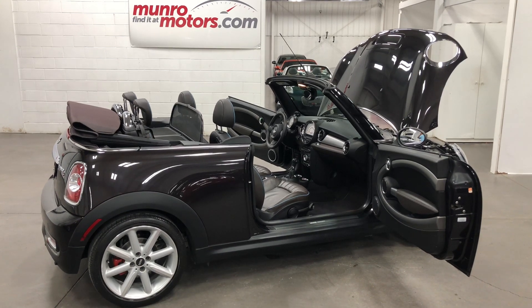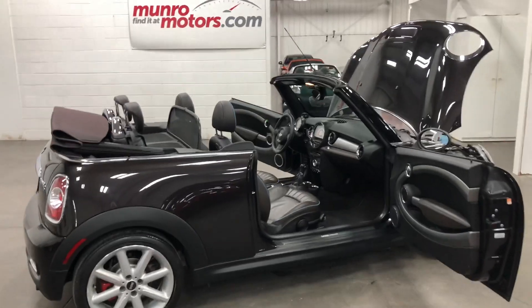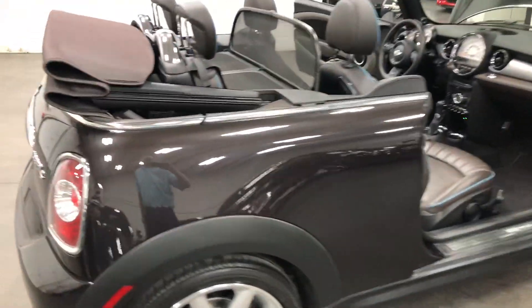Welcome to MonroeMotors.com. Here we have a 2014 Mini Cooper S Highgate Convertible. Wow, what a beautiful car.